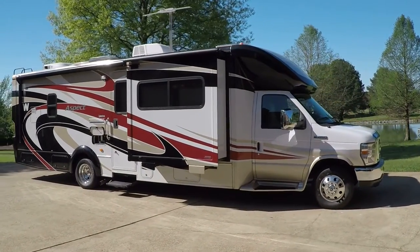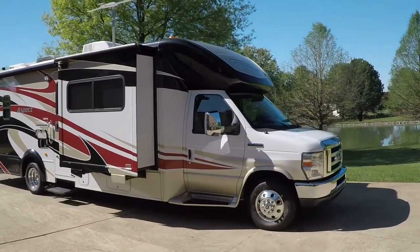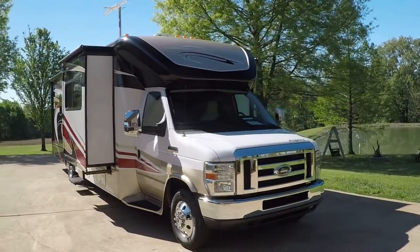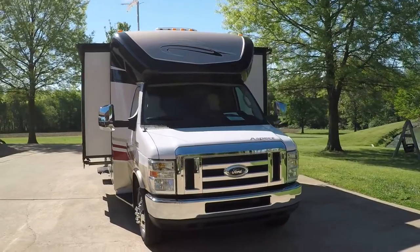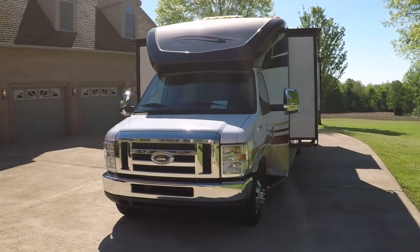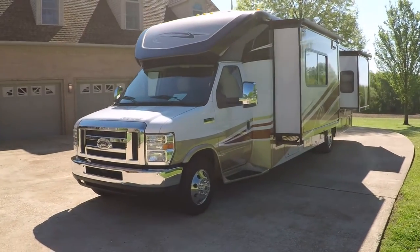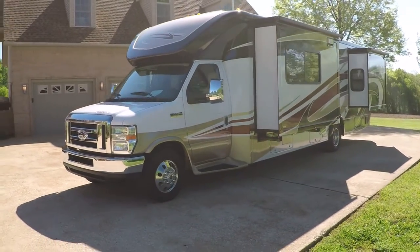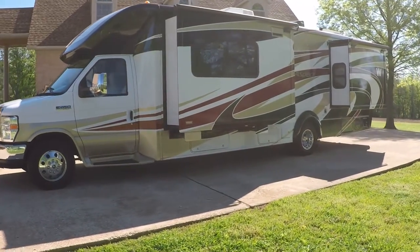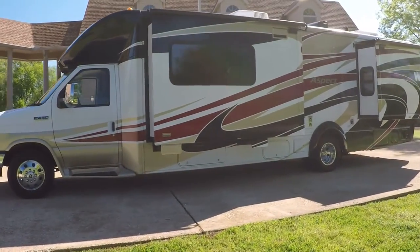Welcome to Sunset Motors. My name is Frank Girard. This is a sharp 2011 Winnebago Aspect, model 30C. It's a Class B plus motorhome with an aerodynamic design. Beautiful RV.